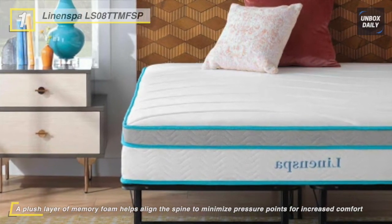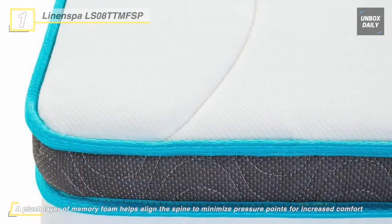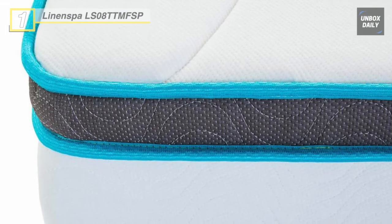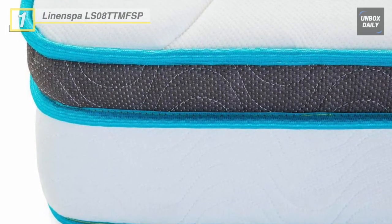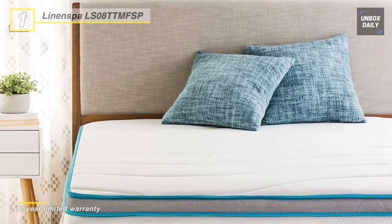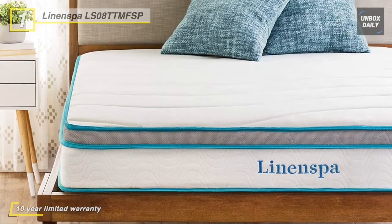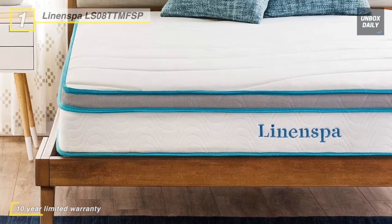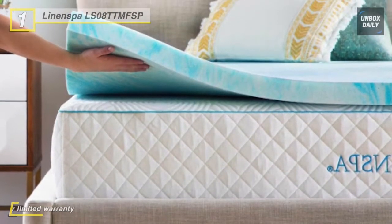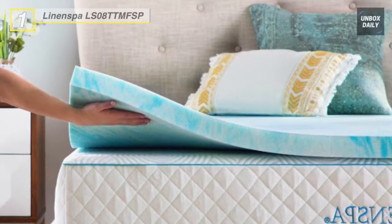Finished with a cozy knit cover, this mattress is compressed as a bed in a box for convenient delivery and setup. Its spring layer provides the traditional bounce many like in an inner spring mattress and improves breathability. It is available in a medium-firm 8-inch profile, a medium 10-inch profile, or a plush 12-inch profile that features gel infusions and individually encased coils.